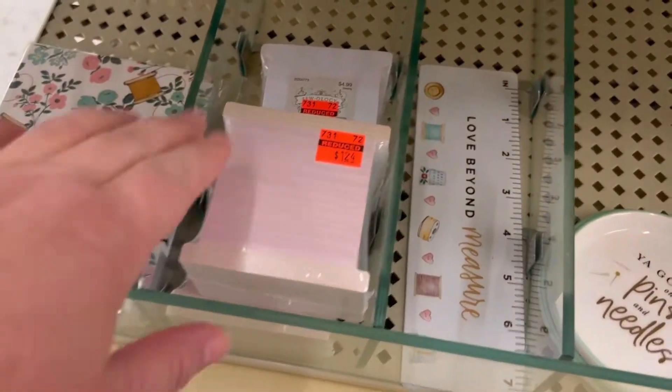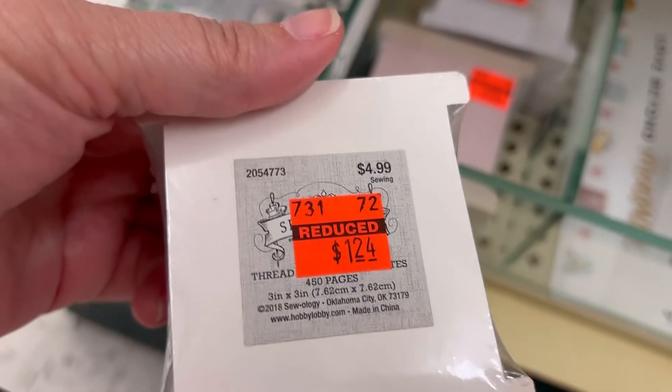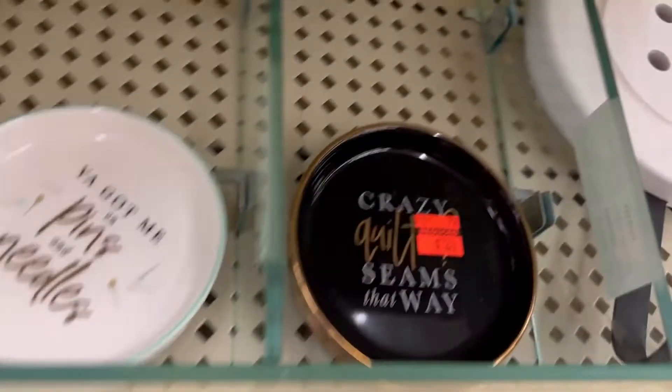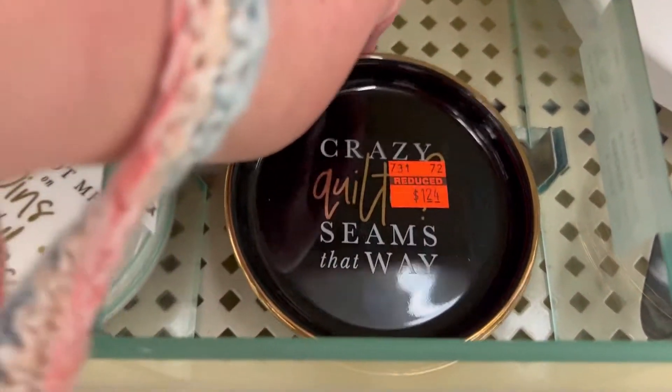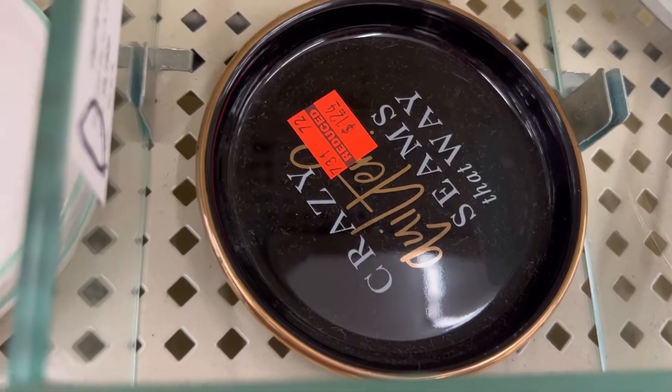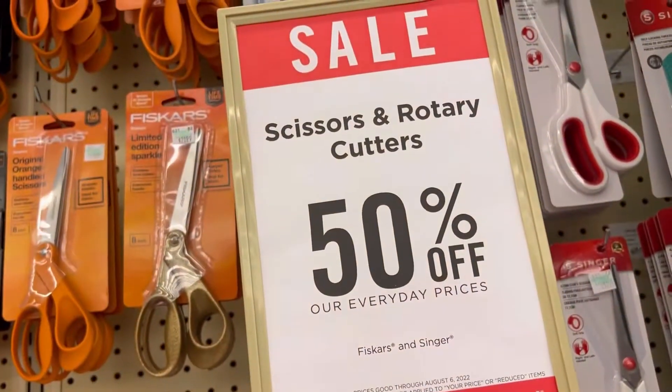First up, let's take a look at this cute stack of paper. It is a Sewology product — a lot of the Sewology stuff is on clearance, and what wasn't on clearance is marked down half price this week. We've got this cute little tray here. I think it says 'crazy quilter' or it seems that way, but the sticker was hiding it.